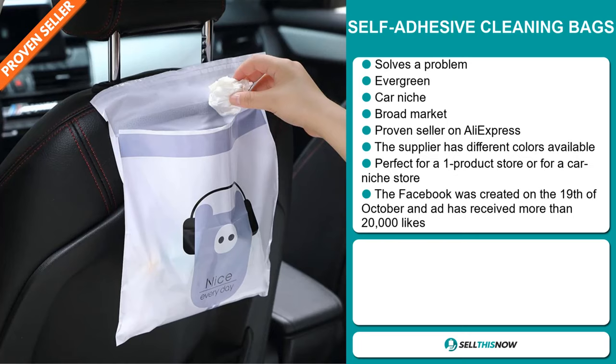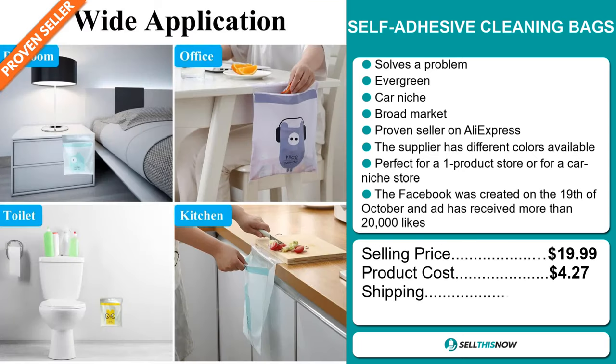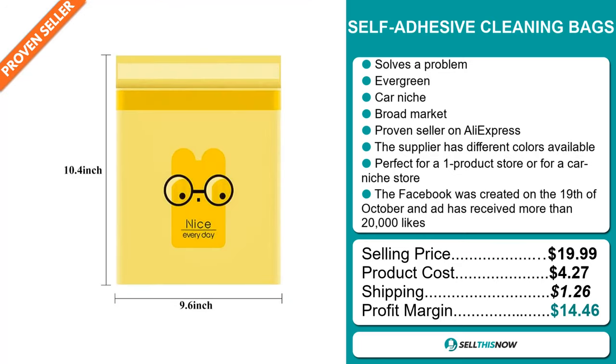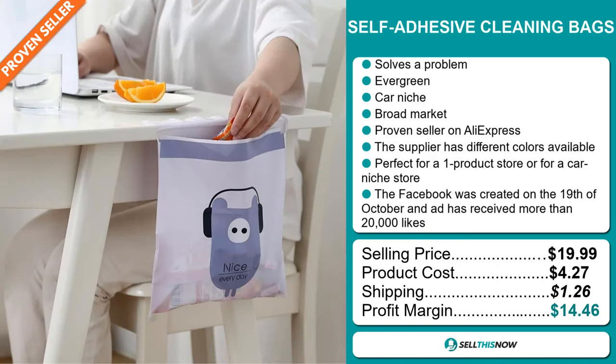The selling price for the self-adhesive cleaning bags is just under $20, whereas the product cost is only $4.27. Shipping will set you back $1.26, so you're looking at a good profit margin of $14.46. Sell this now.